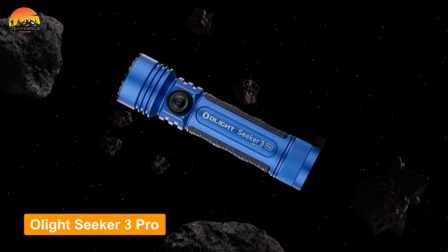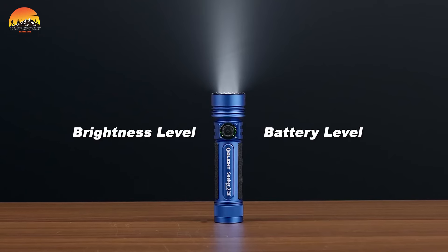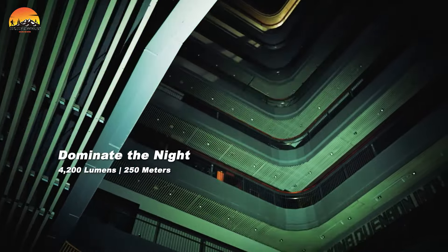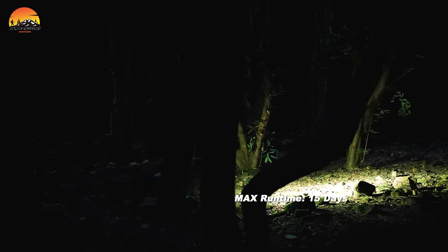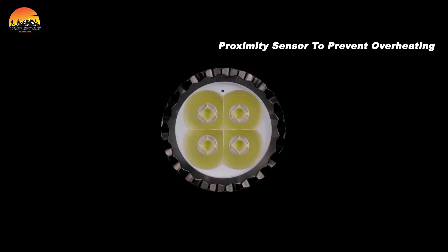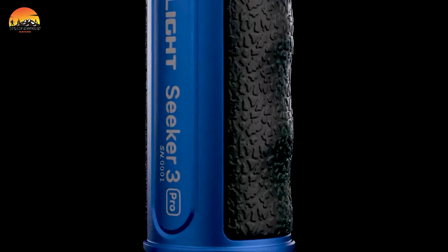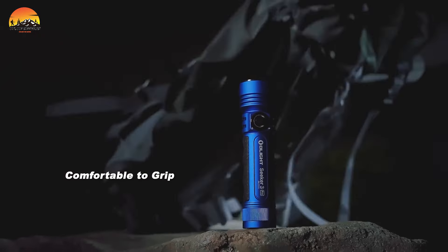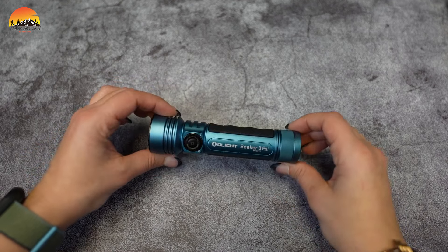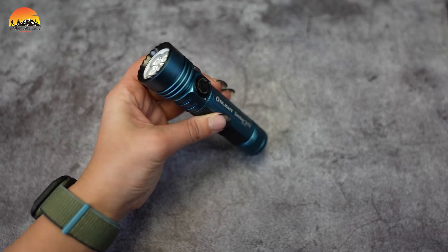The Olight Seeker 3 Pro emerges as a standout contender in the realm of tactical flashlights, boasting exceptional performance and innovative features. With four high-performance cool white LEDs, it delivers an impressive maximum output of 4,200 lumens and a beam distance of 250 meters, catering to both broad illumination and focus tasks. Safety remains a top priority, evident in its built-in thermal and proximity sensor, which ensures optimal safety in the event of lens obstructions. The Seeker 3 Pro features a highly integrated rotary knob switch on the head, enabling swift access to its five brightness levels with a simple twist. Its stylish dermatoglyphic silicone wrap, complete with finger grooves, offers a soft and non-slip grip for comfortable use, even during extended periods.